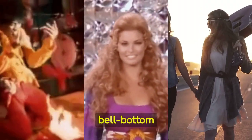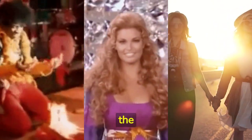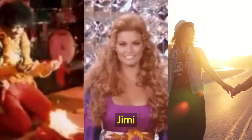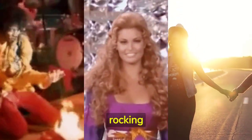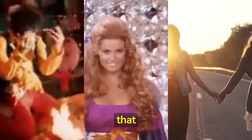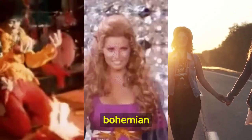The popularity of bellbottom jeans skyrocketed in the 70s, with iconic musicians and celebrities like Janis Joplin, Jimi Hendrix, and Farrah Fawcett rocking this fashion trend. It became a symbol of an era that challenged norms and embraced a bohemian lifestyle.